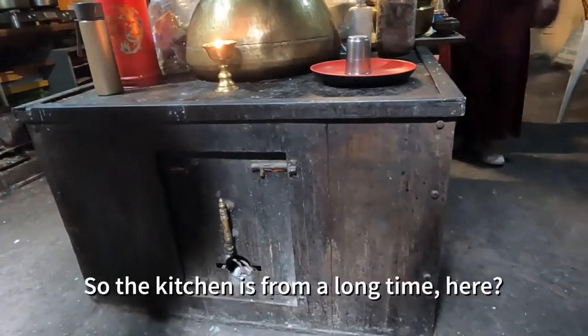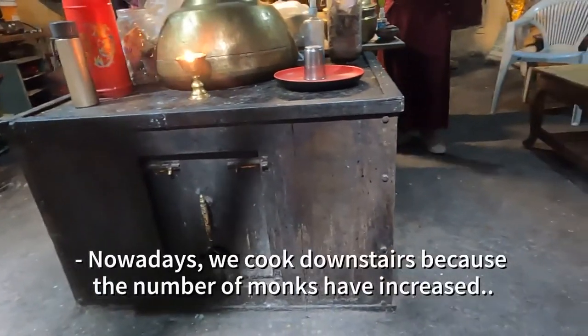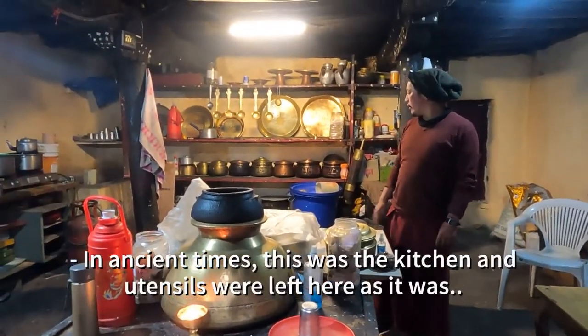This kitchen has been here for a long time. It's now built below because it's called the Monksburg. This was the first location of the kitchen.